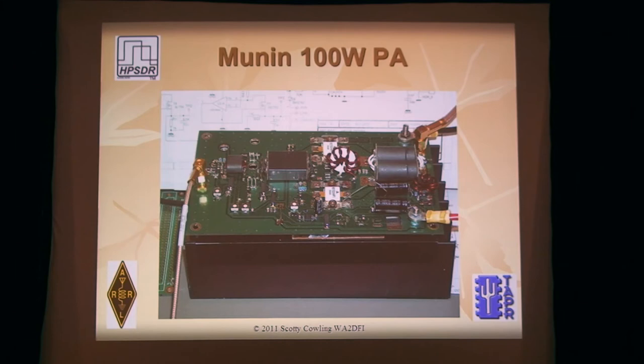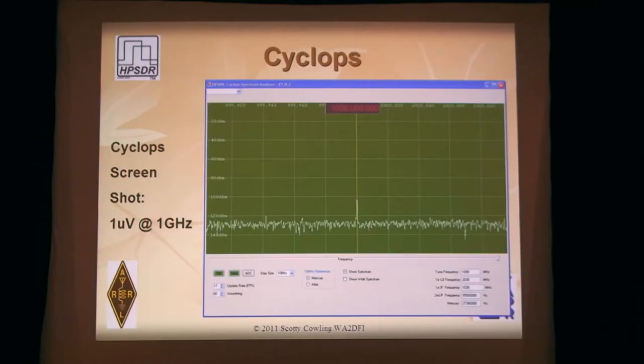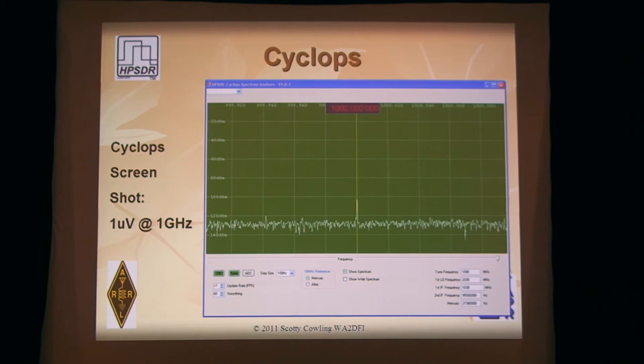Cyclops is a project that's been around a couple years and is kind of languishing. It was originally a one-gigahertz bandwidth spectrum analyzer on a standard Atlas card. But since it's been two years, there are lots of new ICs that will allow better performance. Phil has a new partner in Australia to help, and they're going to redesign this to a four-gigahertz spectrum analyzer. They have an evaluation kit for a synthesizer IC that holds lots of promise and they're evaluating it now — Phil and VK5ABH are doing that. You should look for something by Dayton.